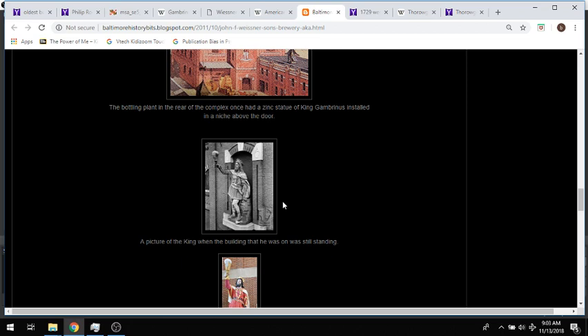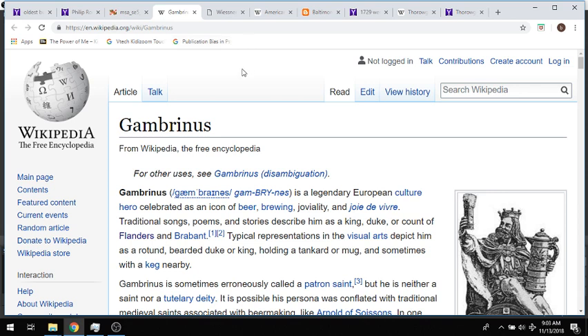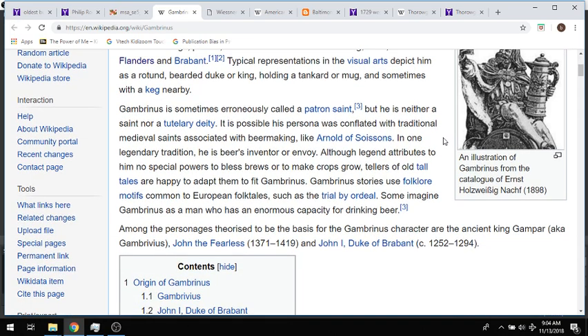I wanted to find out more about King Gambrinus. I know Wikipedia is not the most scholarly of sources, but this is just quick gateway information — if you find this interesting, please do more research. So here we have Gambrinus, or Gambrivius — I'll never say it right — who is a legendary European cultural hero celebrated as an icon of beer brewing, joviality, and joie de vivre. That kind of makes sense, it's a brewery, but the story gets a little more interesting.